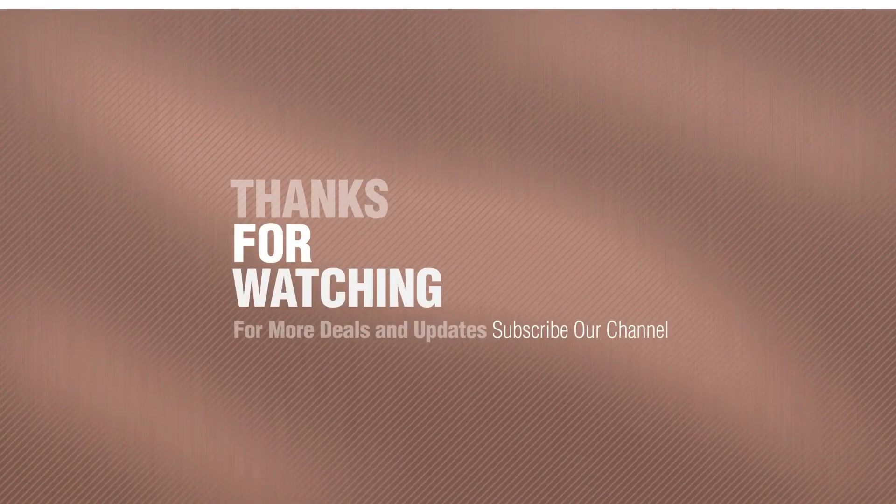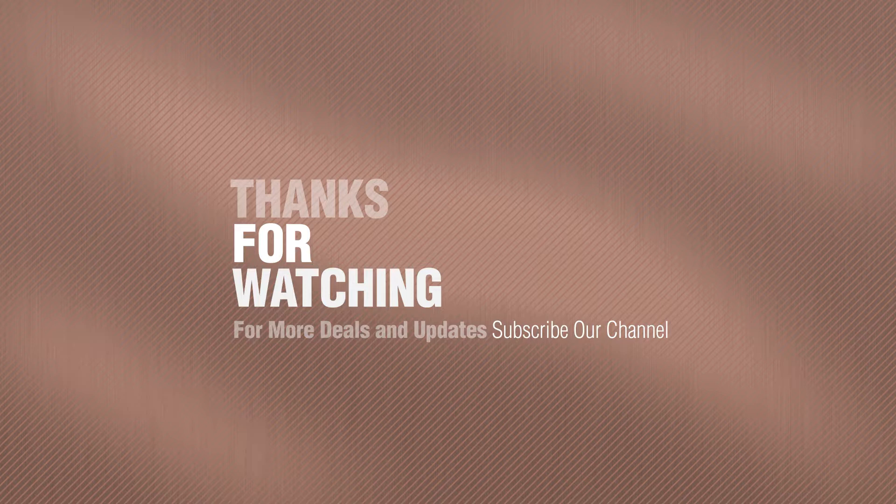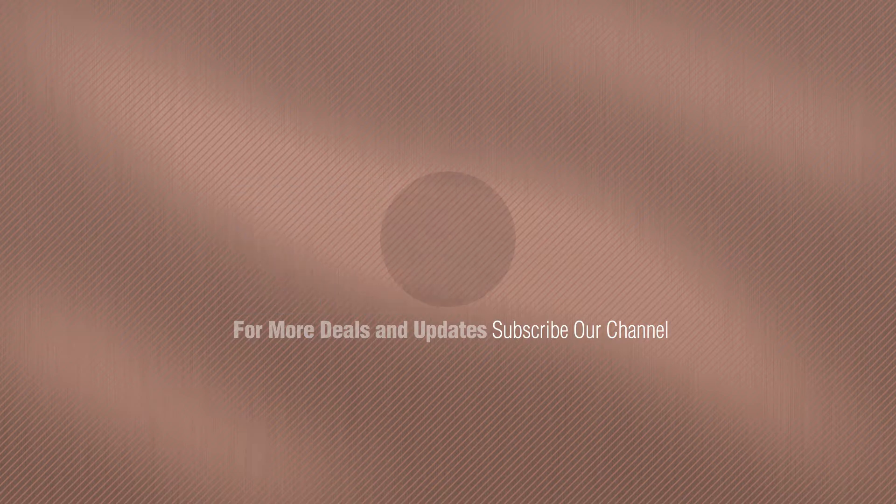Thanks for watching this collection. If you like it, subscribe to our channel. Appreciate it!